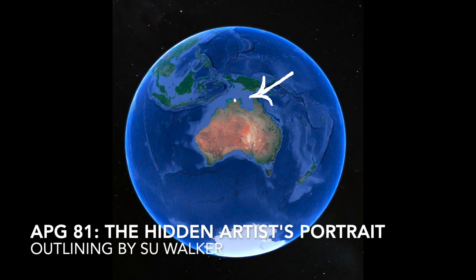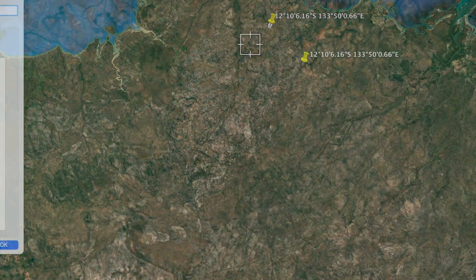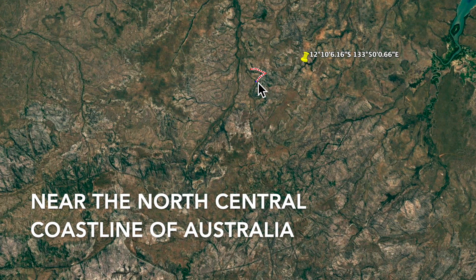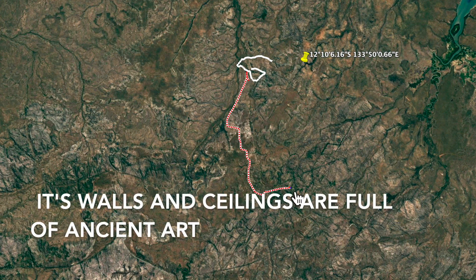APG 81: The Hidden Artist's Portrait Outlining, by Sue Walker. Near the north-central coastline of Australia is an incredible rock shelter called Gabarnmung. Its walls and ceilings are full of ancient art.